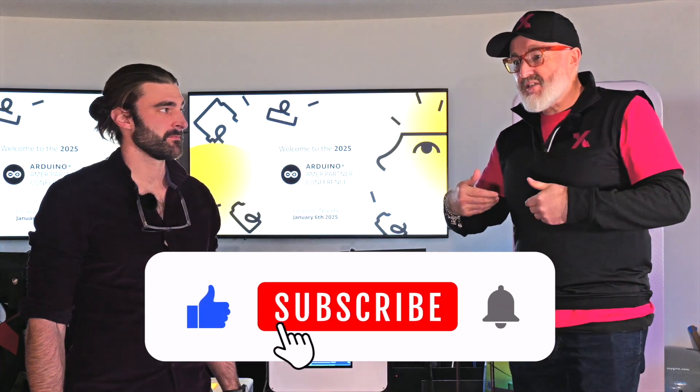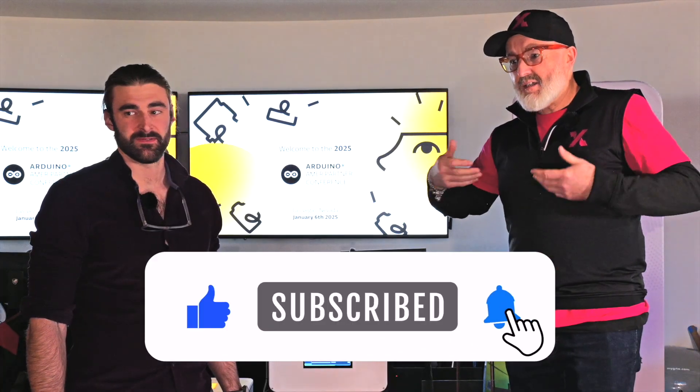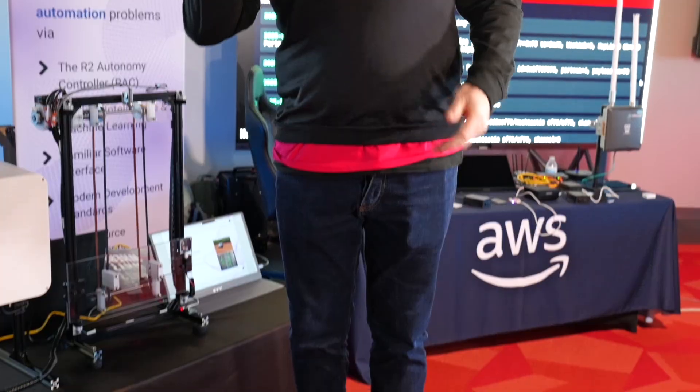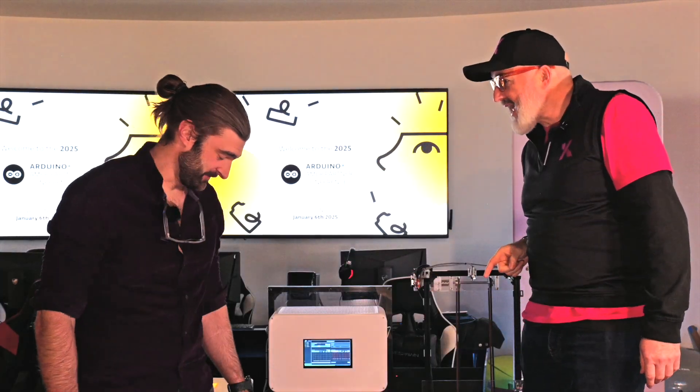So we're joined today by Robby. Tell us all about what you do at R2 Labs.